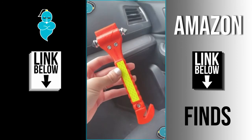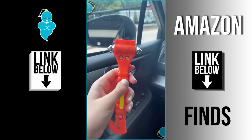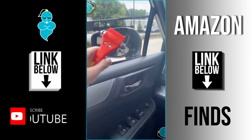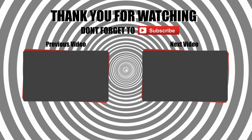And lastly, this emergency escape tool that you'll hopefully never have to use — but it's great to have on hand just in case. One end is a seatbelt cutter and the other end is used to break a window.